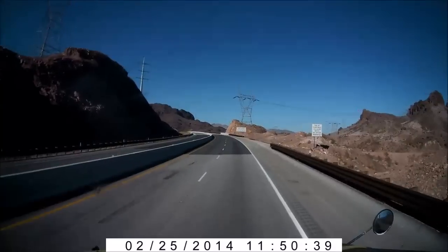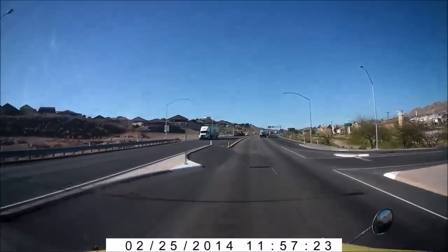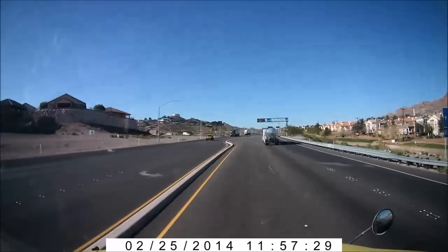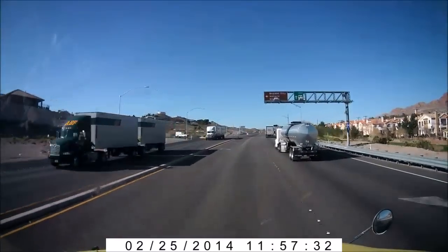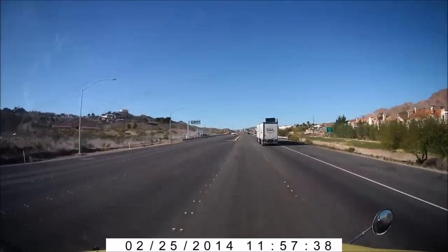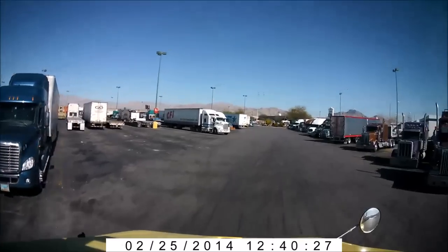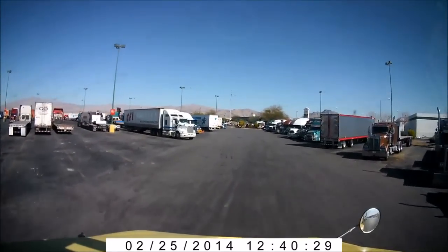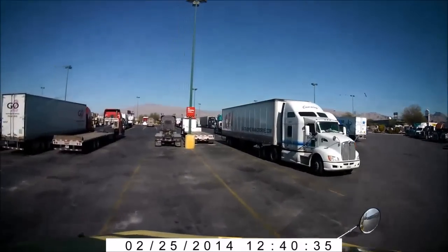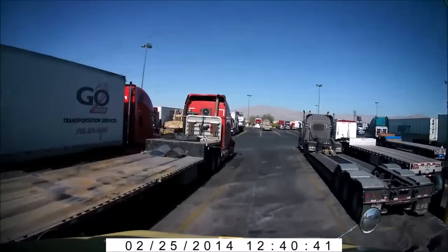Las Vegas 28 miles. This is Petro in Las Vegas North. It's pretty busy even for — what, 9:40 local time?